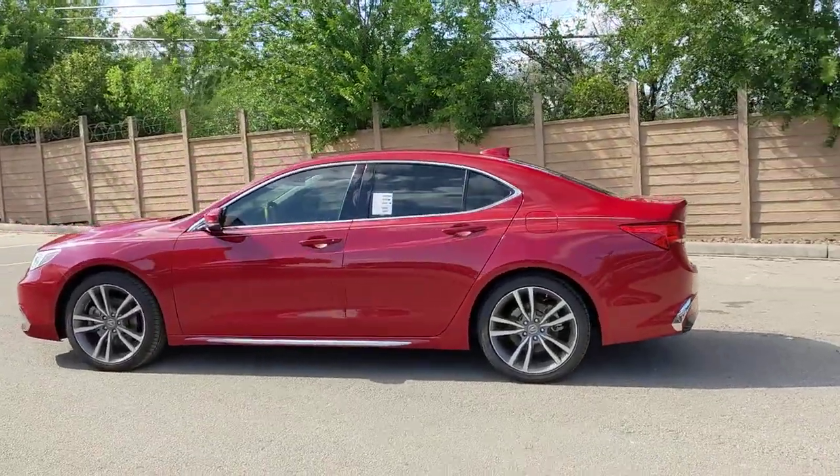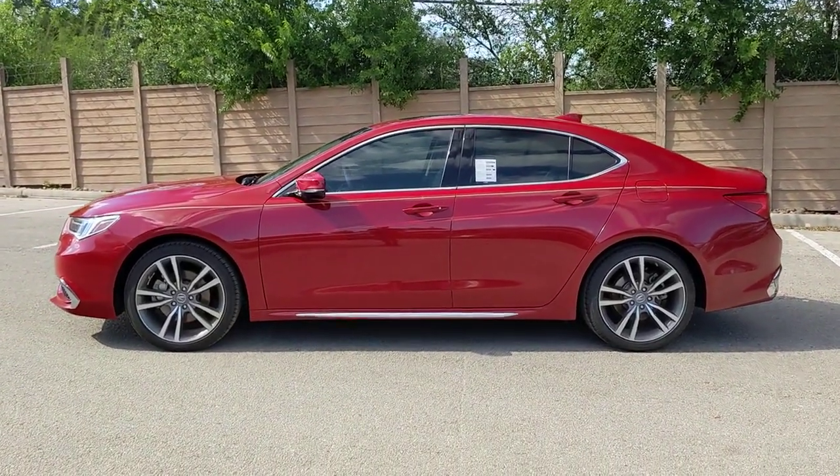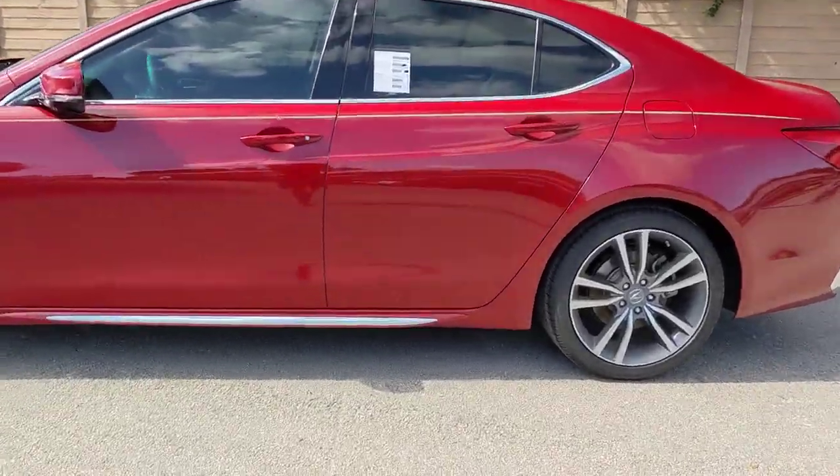These are just some of the great options this vehicle comes with: lane departure warning, sun and moonroof, keyless entry, navigation system, backup camera.